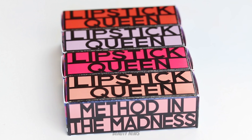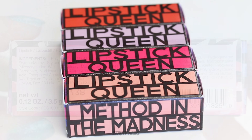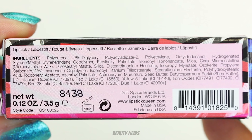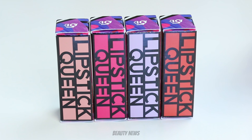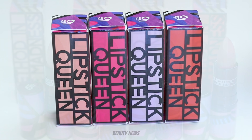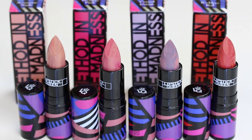Today we have some marble lipsticks from Lipstick Queen. These are the Method in the Madness lipsticks. We've got four shades to take a look at today. We have Nonsense Nude, Peculiar Pink, Crazed Greige, and Reckless Red.